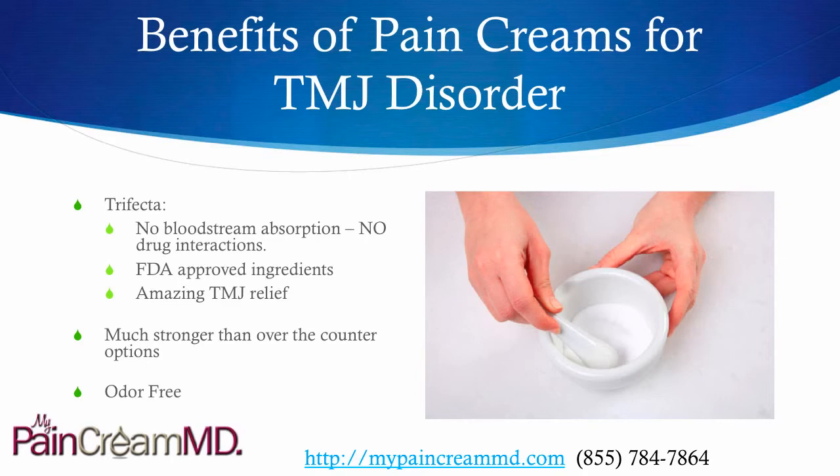There are no kidney or liver issues. All ingredients are FDA approved and they provide amazing results — much stronger than anything over the counter that's available. They're also odor free.